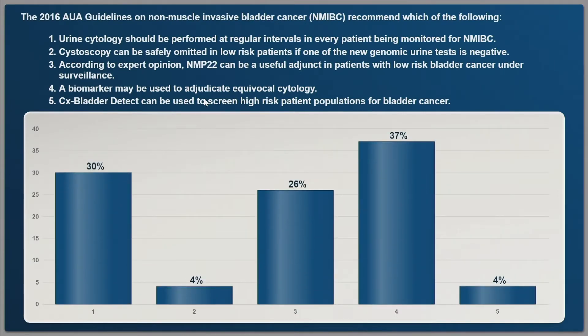Four is correct. About a third of the audience has it correct. The important point is that the other four options are explicitly addressed in the guidelines as things we should not be doing.